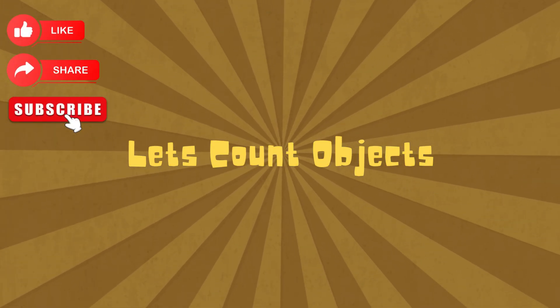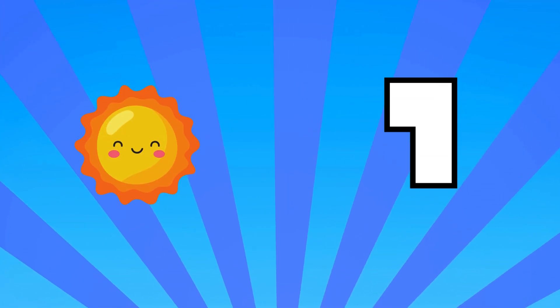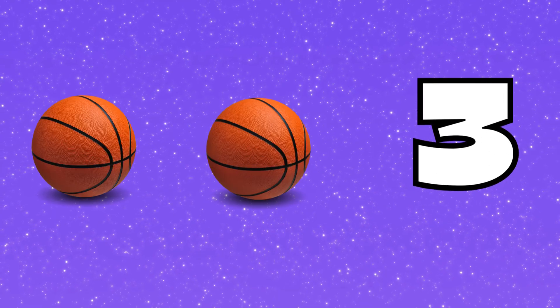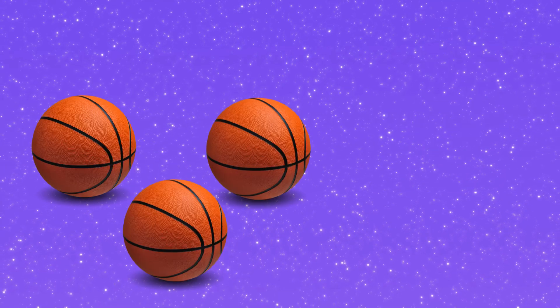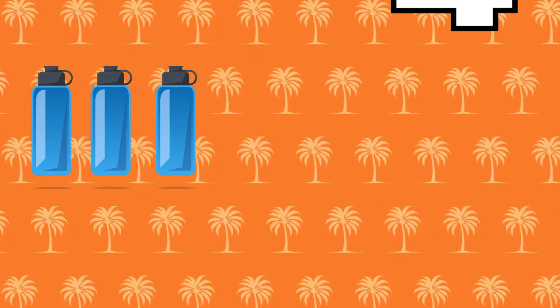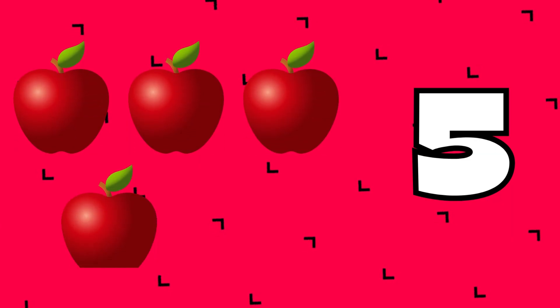Let's count the objects. 1. 1, 2. 1, 2, 3. 1, 2, 3, 4. 1, 2, 3, 4, 5.